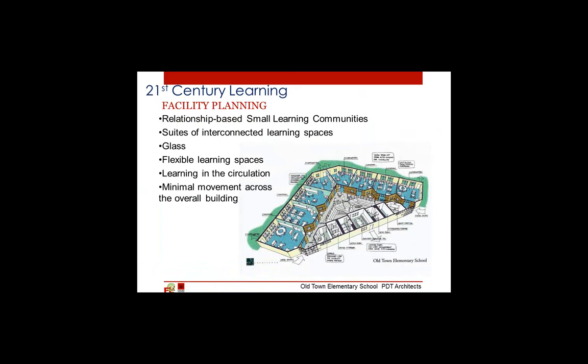Facilities are shifting. We are looking for small learning communities. We are looking to interconnect spaces because students will be moving from space to space. We need flexibility for various modalities of teaching and learning. We want to make spaces much more efficient, and instead of having circulation spaces only for walking, we want learning in the circulation spaces. And, including due to disruption and bullying problems, we want minimal movement across the overall building.